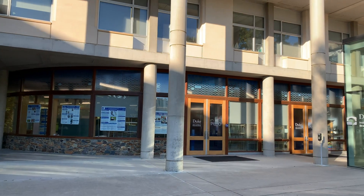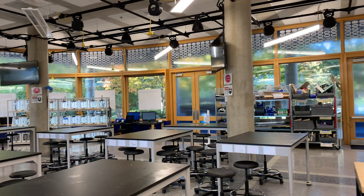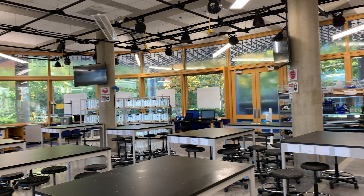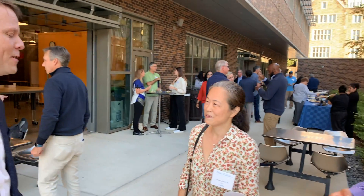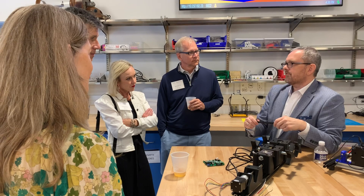Welcome back to the Pratt Blueprint. I'm here in Pratt's POD facility, which is a state-of-the-art design facility where our first-year design students begin their journey here at Duke Engineering. This past weekend, we had a tremendous opportunity to welcome all of the families back to campus to showcase these learning environments and the experiences that our students have.